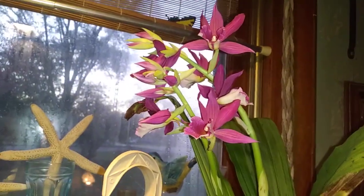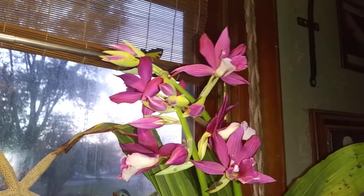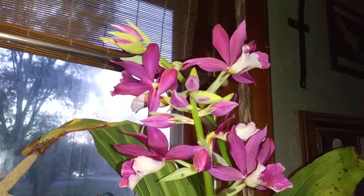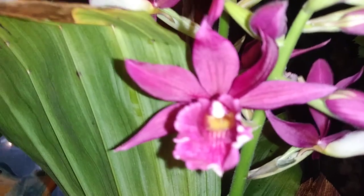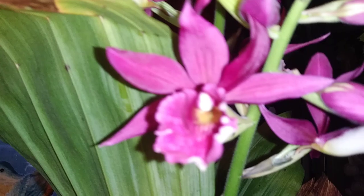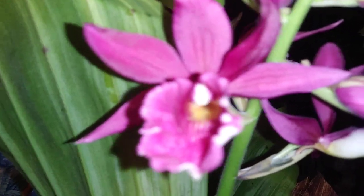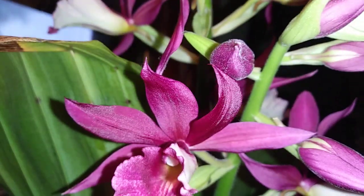Hey guys, I'm going to show you the spike on my kryptonite. She's not all the way open yet. Gosh, she is so pretty. She's got that frilly lip, a little fuzzy yellow inside. So pretty.